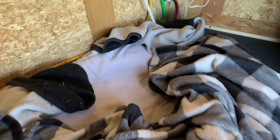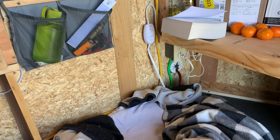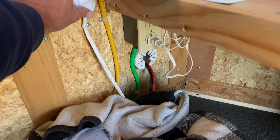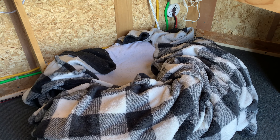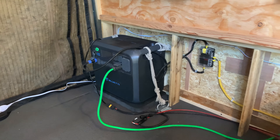Gypsy's heated bed — there's a hot pad under here, set on medium right now. She's 14 years old and getting up there. I want her to be comfortable, so I always have her heated bed going. Having the heated bed at night gives me the peace of mind to know she's not uncomfortable. Big Blue is providing the power all night long to the heated bed.